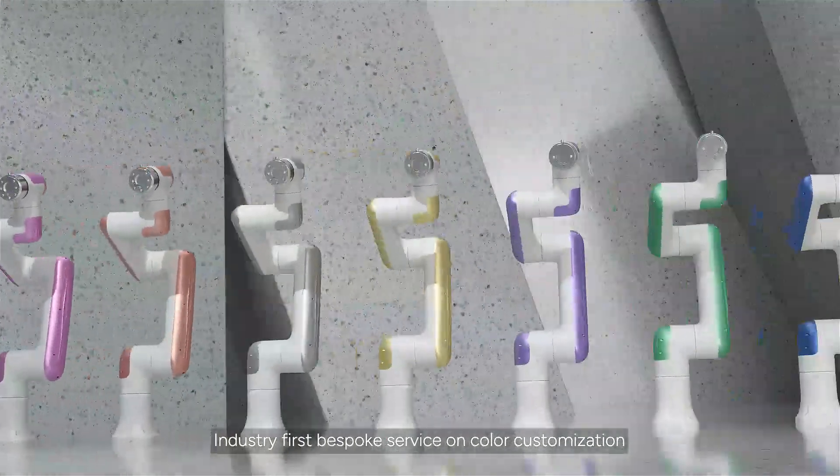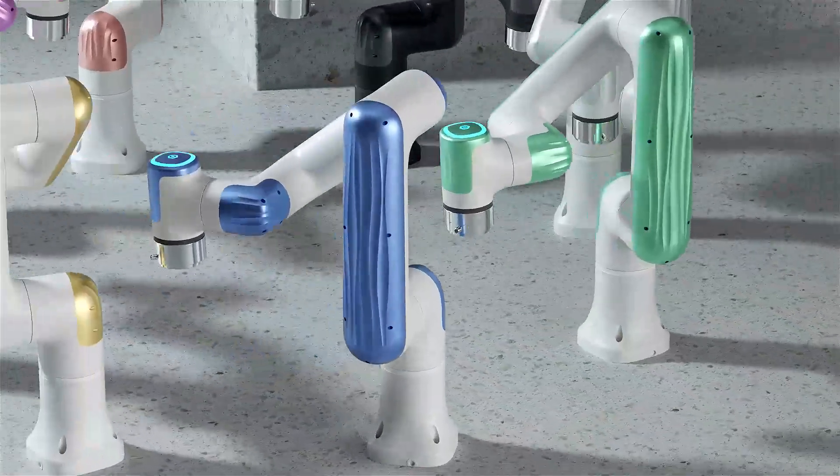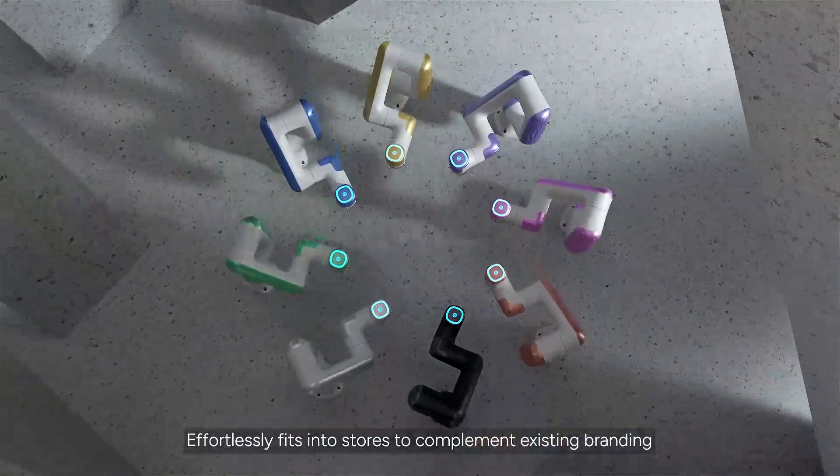Industry's first bespoke service on color customization. Effortlessly fits into stores to complement existing branding.